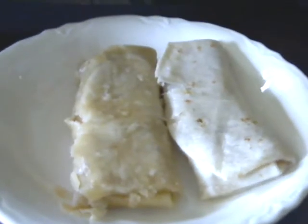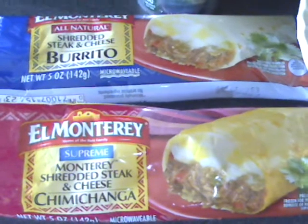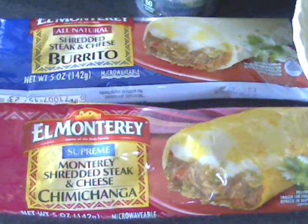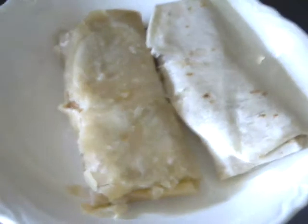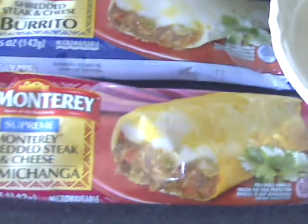Take a guess what I'm having for lunch today — yes, a free burrito! These are the two I just heated up: a chimichanga and a shredded steak burrito. It doesn't exactly look as appealing as the packaging, but I haven't bitten into them yet, so I'm not exactly sure if the taste is just as good as it looks.